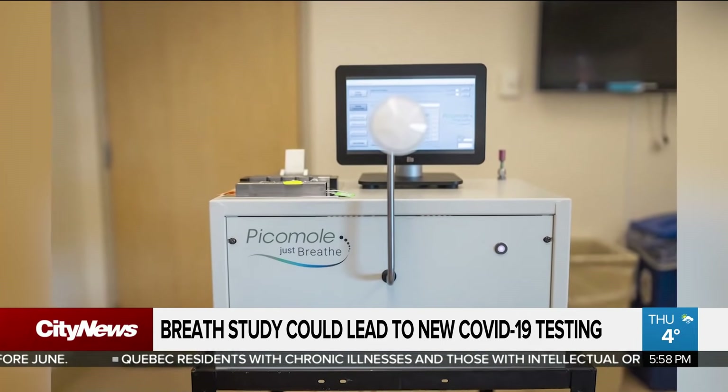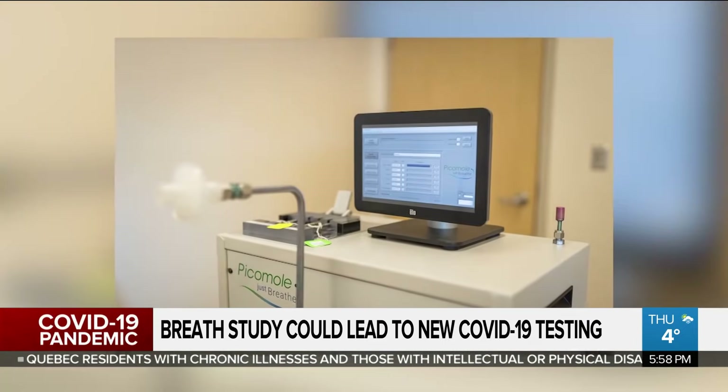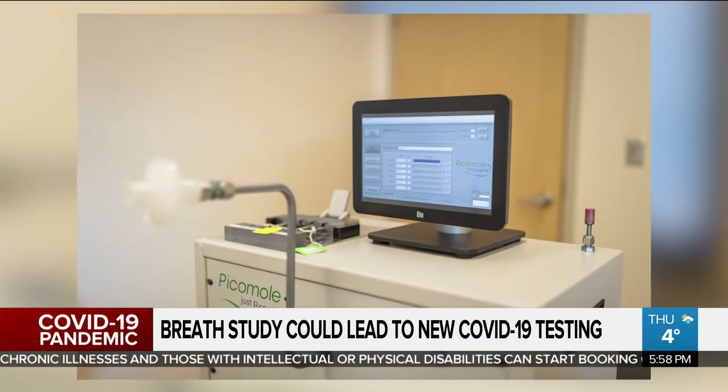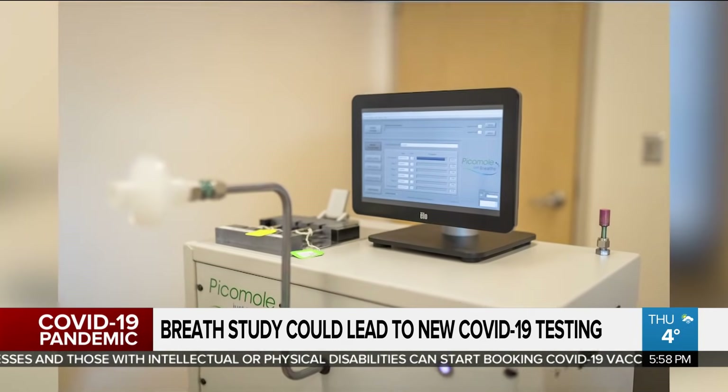The technology itself is a newer technology, and essentially what happens is when our cells are exposed to any different type of condition, they release different compounds. This technology has been used before to try to detect differences in the compounds in people's breath who have lung cancer versus those that don't.